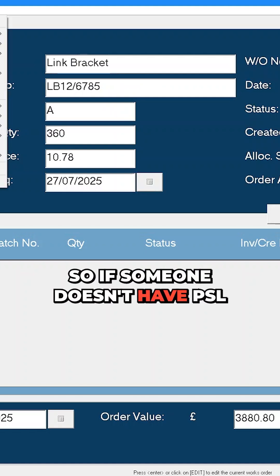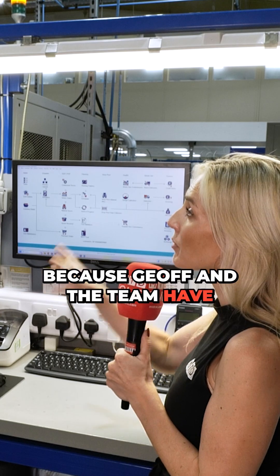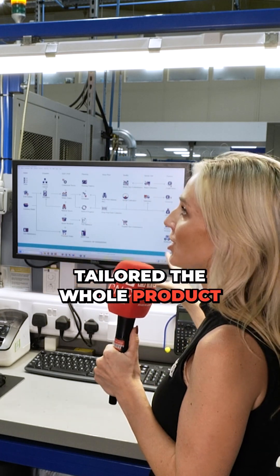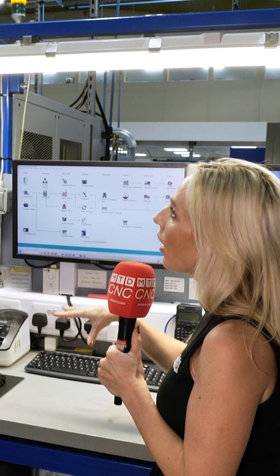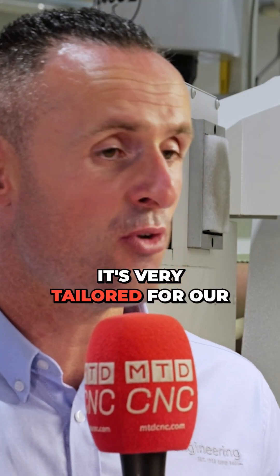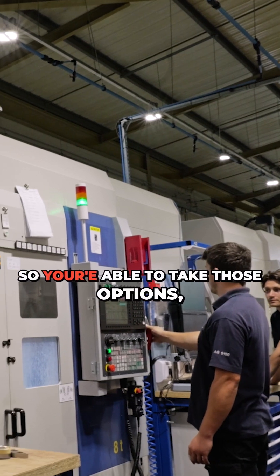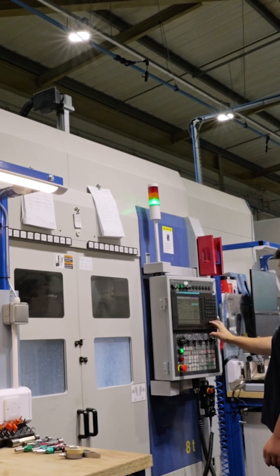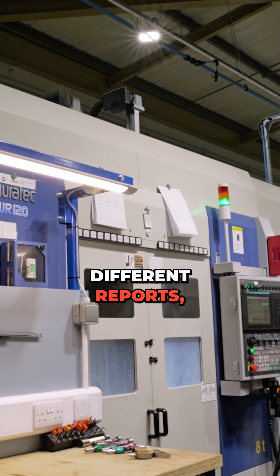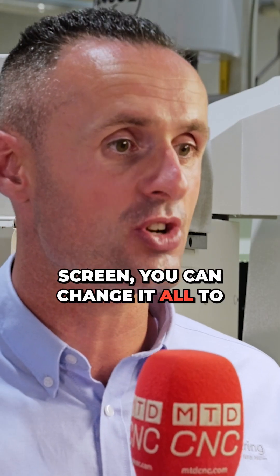So if someone doesn't have PSL Data Track, why would you say they need this — especially in this industry, because Geoff and the team have tailored the whole product purely for engineering machine shops, haven't they? I think you've nailed it on the head. It's very tailored for our industry, and everything is customizable — you're able to take those options and change them to suit: different reports, different logic, even the colours on the screen. You can change it all to suit what you want.